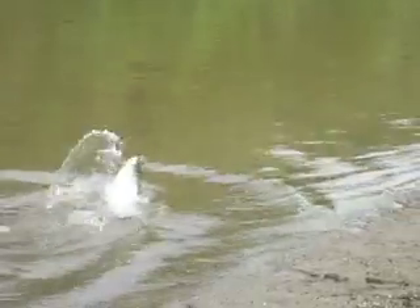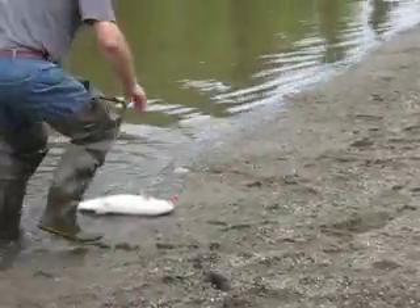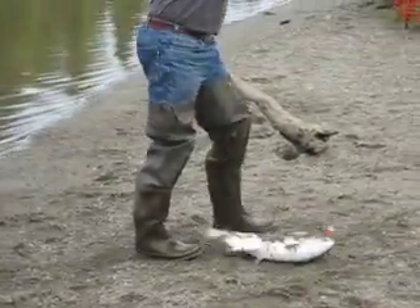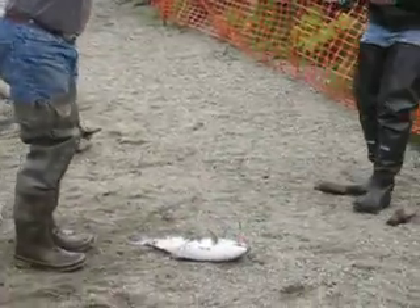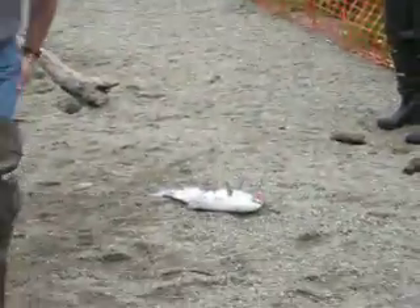She'll swim right up here pretty soon. She'll turn. Oh, that's a beautiful fish. What a beautiful fish. Nice. That is a good one. Let up a little bit. Okay, let's get that pair of pliers.